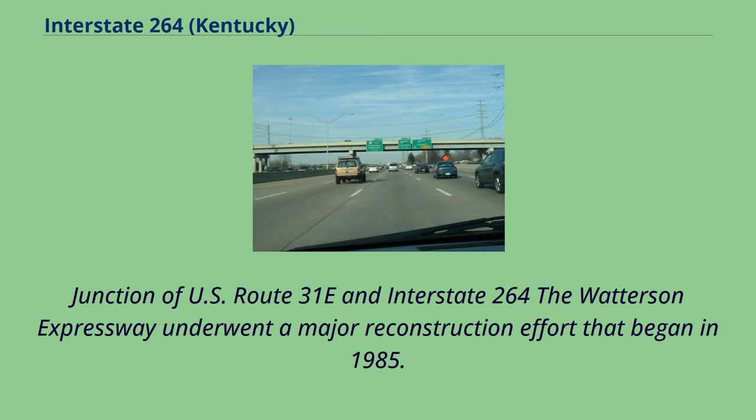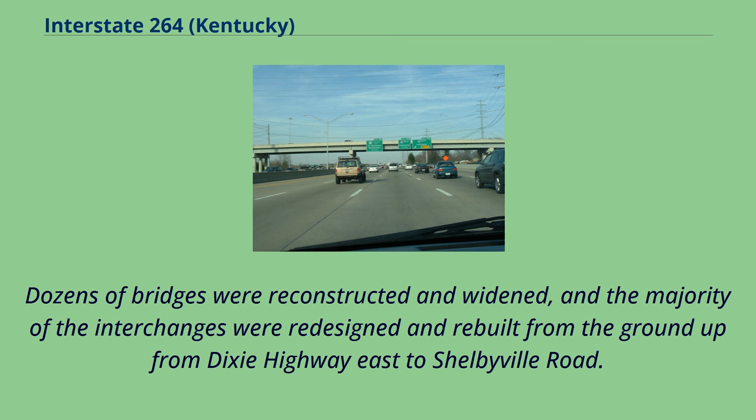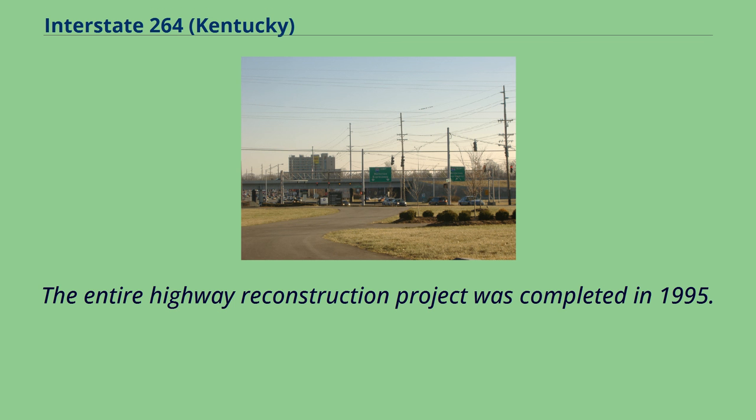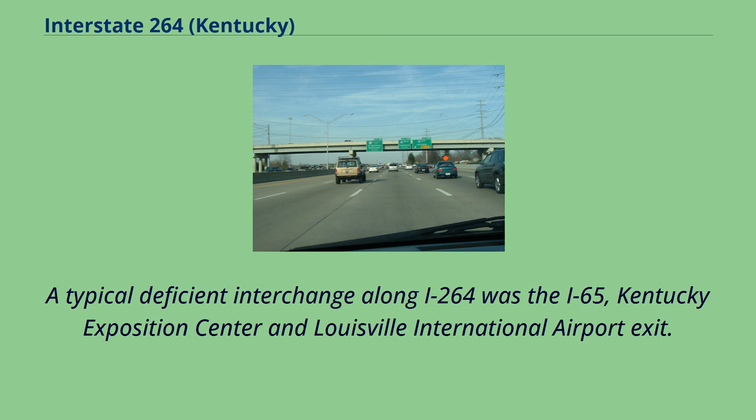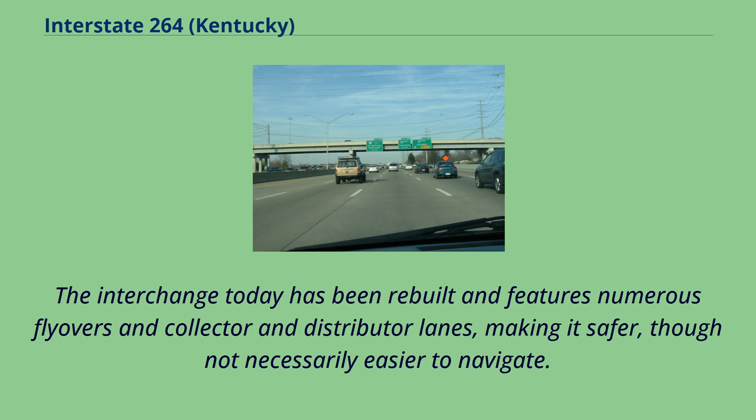The Watterson Expressway underwent a major reconstruction effort that began in 1985. The vintage freeway had outlived its useful purpose and had numerous characteristics that defined it as a blight on Louisville: deteriorating overpasses, buckling pavement, deficient and too closely spaced interchanges, and rampant congestion. Dozens of bridges were reconstructed and widened, and the majority of the interchanges were redesigned and rebuilt from the ground up from Dixie Highway east to Shelbyville Road. The entire highway reconstruction project was completed in 1995. A typical deficient interchange was the I-65, Kentucky Exposition Center and Louisville International Airport exit, which before reconstruction had two cloverleafs with no collector and distributor lanes and posed serious weaving issues. The interchange has since been rebuilt with numerous flyovers and collector and distributor lanes, making it safer, though not necessarily easier to navigate.